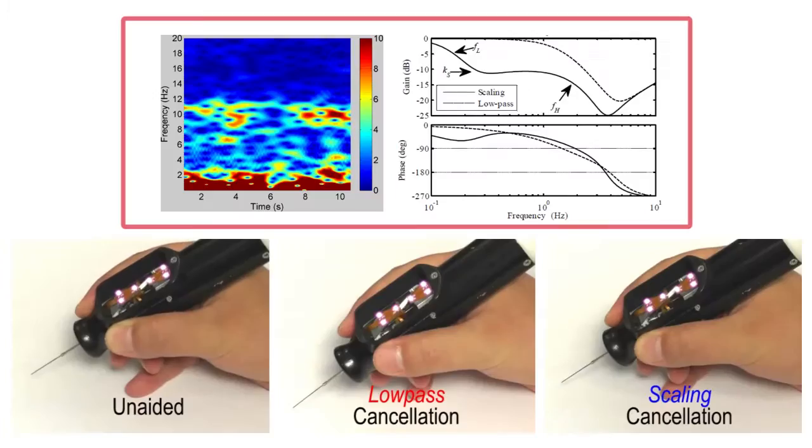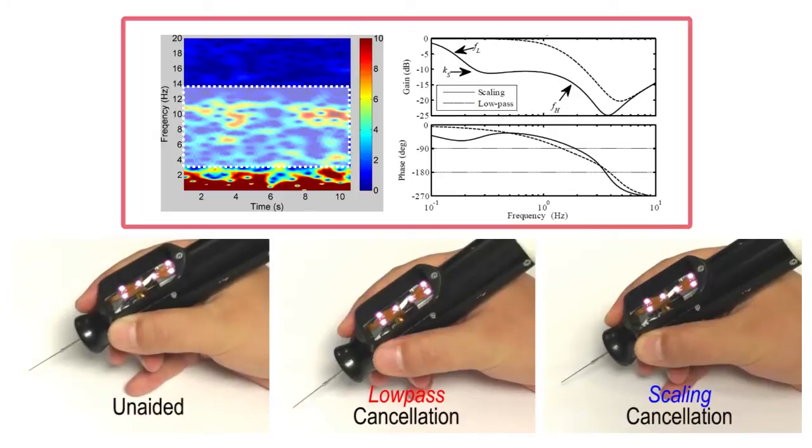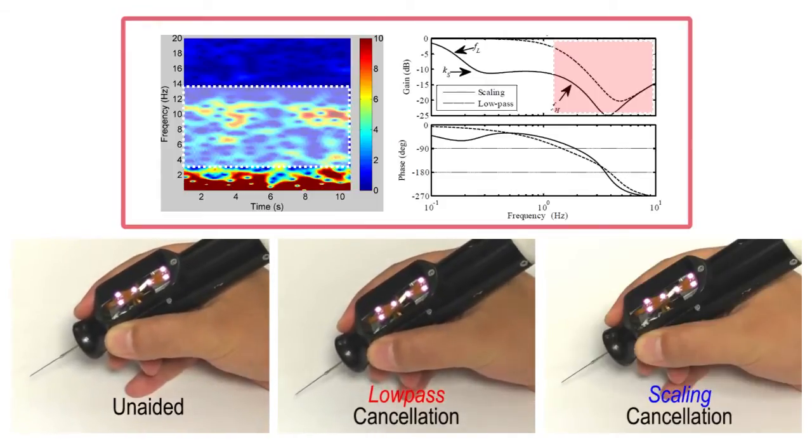Active tremor cancellation is the primary function of Micron. Using this function, Micron suppresses undesired hand tremor while preserving the operator's voluntary motion. Involuntary motion during micromanipulation can be identified at a specific range of frequencies, for example from 7 to 14 Hz. Hence, by applying low-pass filtering on the motion signal at the tooltip, we can stabilize the tooltip motion while preserving voluntary motion at frequencies below 2 Hz.